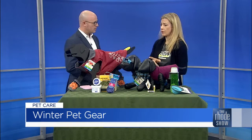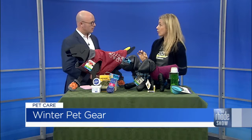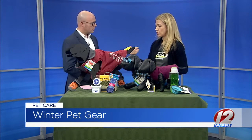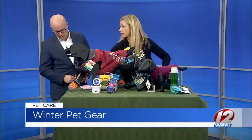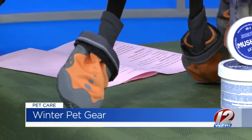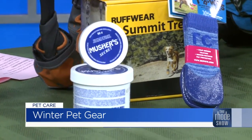Another thing — especially today when I was driving here, they're starting to salt the roads. Dogs can get chemical burns on their pads from the salt and the ice melt. So these booties are a great way to protect their feet. You also have what they call Musher's Secret, which is kind of like a petroleum-based ointment that you apply to create a protective barrier, or you have cute little socks.